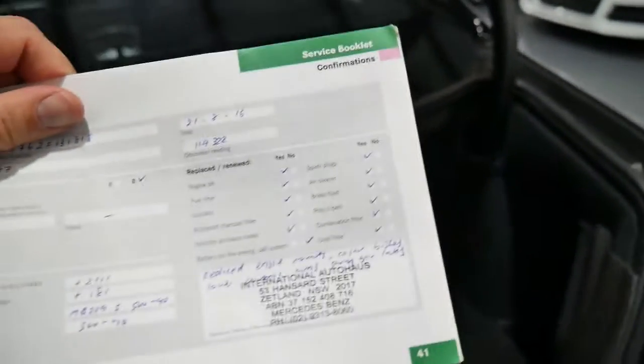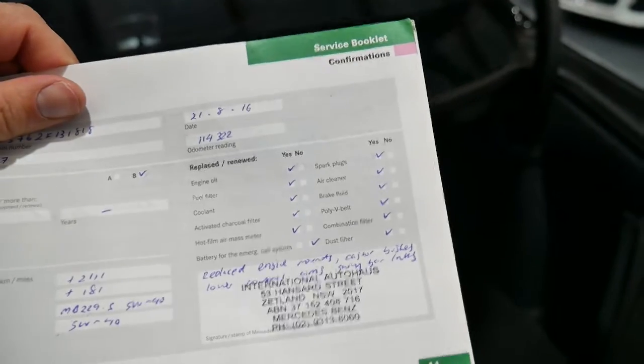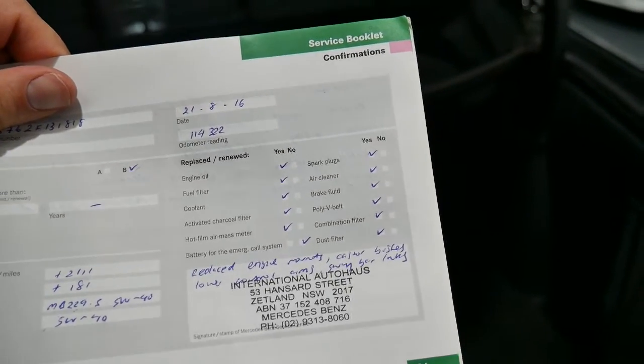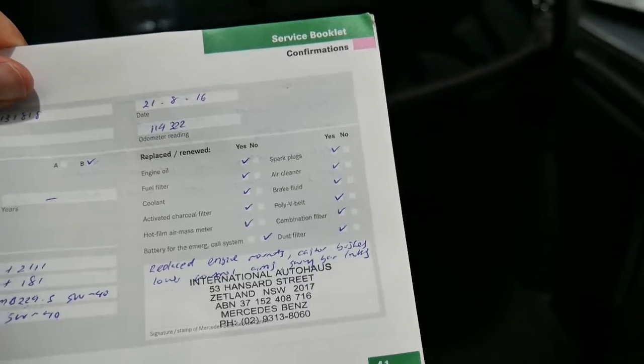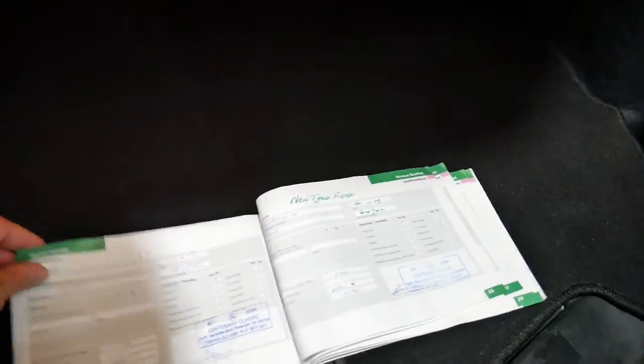I don't think I've actually seen a service on a car where it's had so many things ticked: engine oil, fuel filter, coolant, charcoal filter, hot film air mass metre, spark plugs, air cleaner, brake fluid — unbelievable. That must have been a major service at 114,000 kilometres. It was also serviced at 109, 92, 86, 81, 76, 64, 48, 34 and 16. So that's a very good service history.